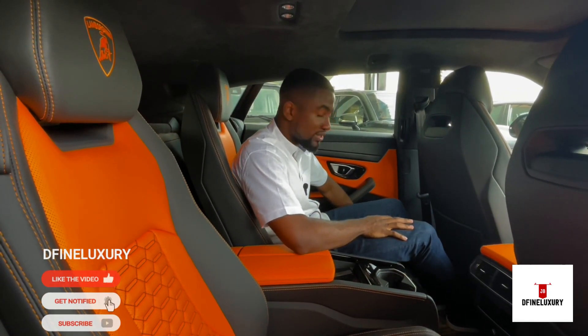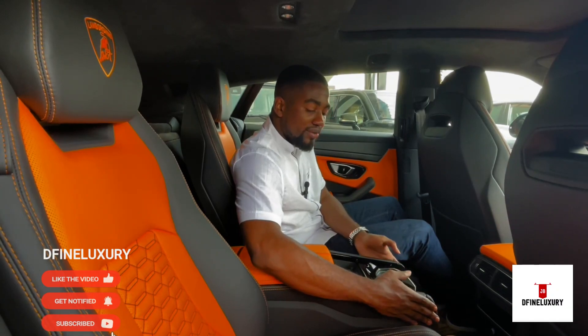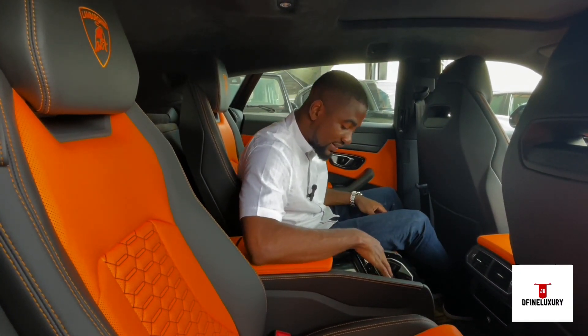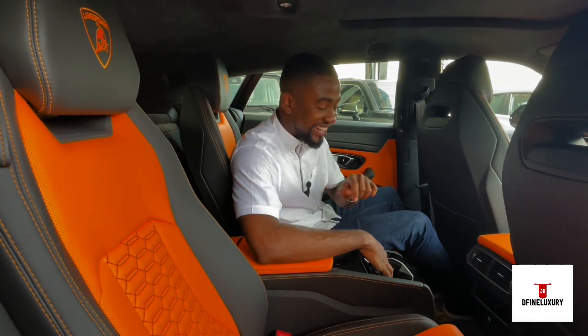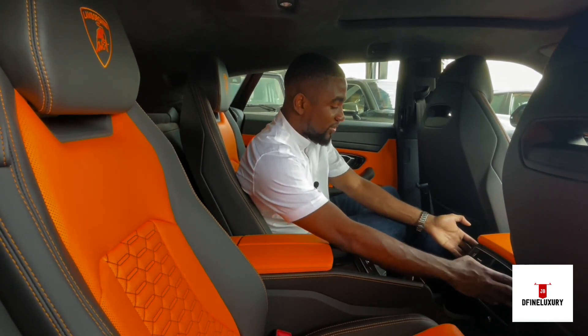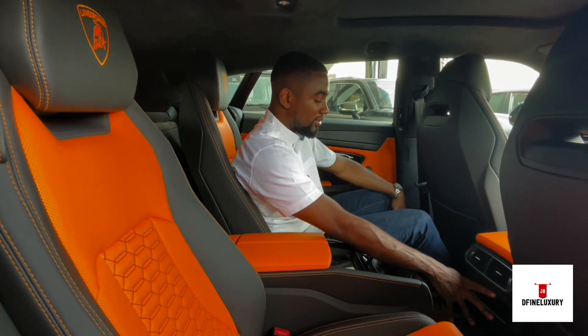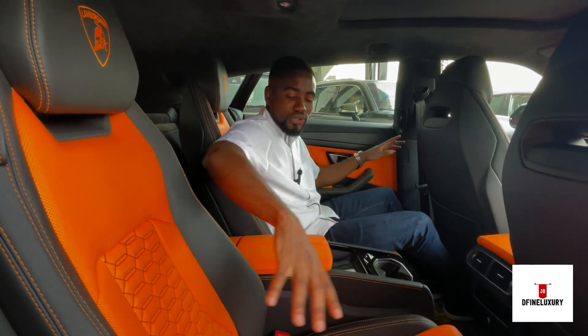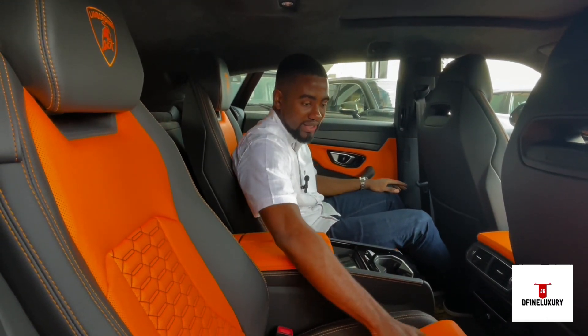Down here, okay, this part is plastic. And you have your cup holders — nicely hexagonally designed. You have your rear air vents, which are controlled independently from the passengers at the back.